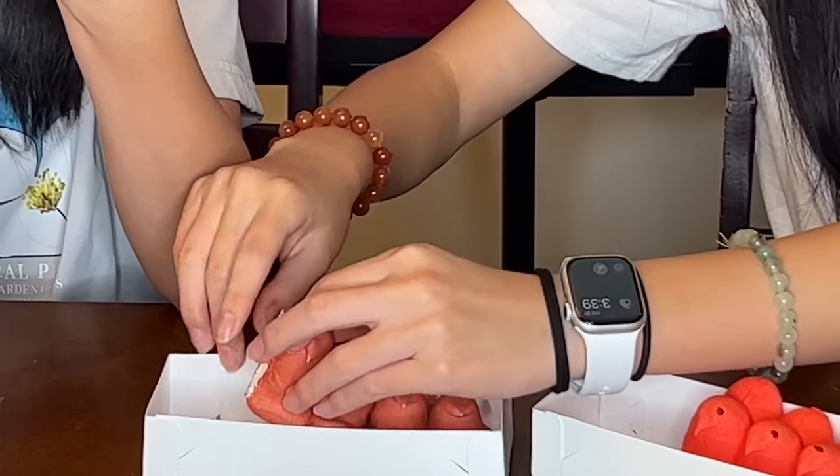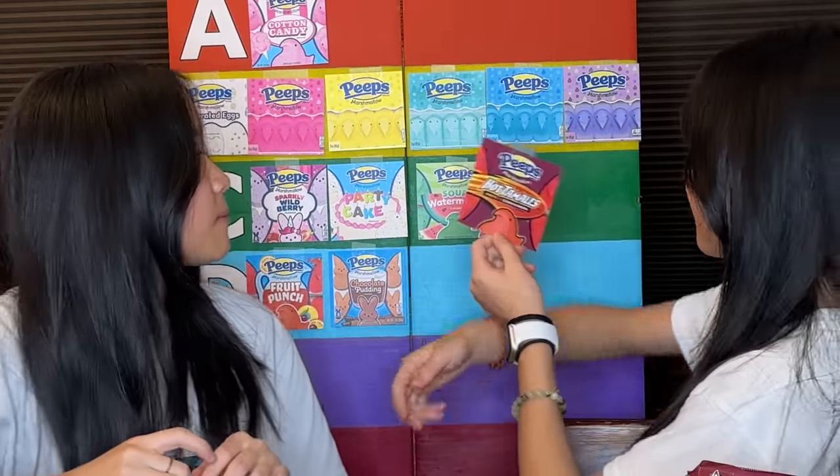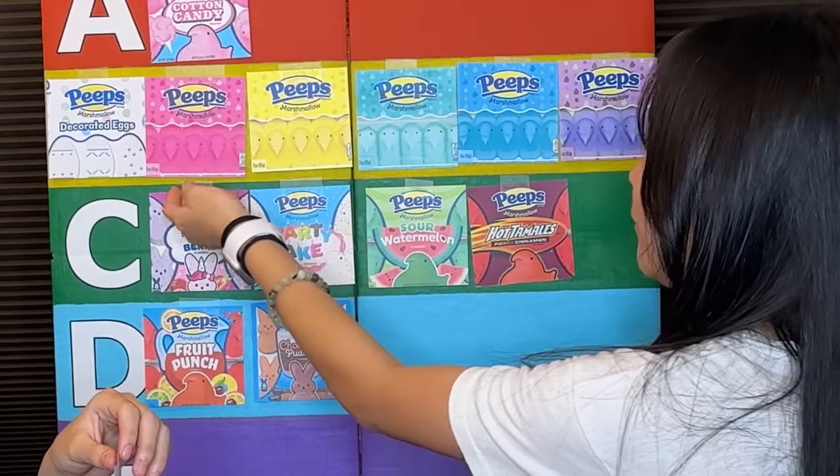Dr. Pepper smells really good — it smells like Dr. Pepper. It kind of tastes a little weird, though. I don't know if soda fits with this, but it tastes good. It's weird thinking about marshmallows and soda. I feel like this goes B or A. You want to put a B? Hot Tamales at C, Dr. Pepper at B.